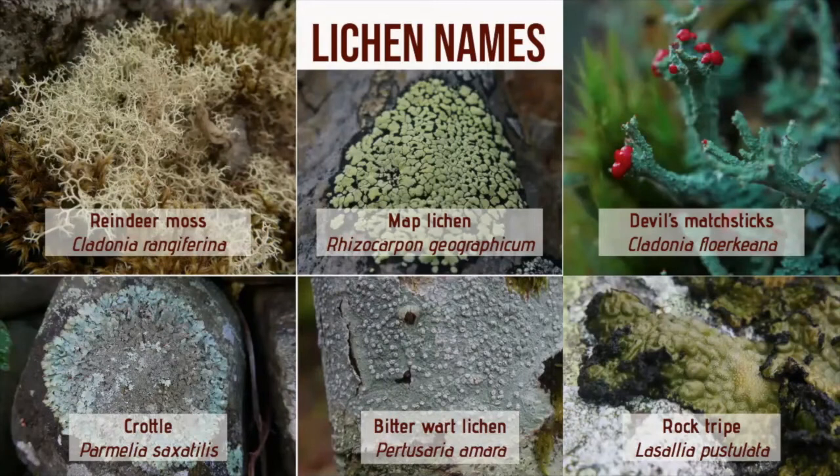Lichen names are quite long and difficult to mention, but there are some which have been given common names. Lichens are all named from the fungal component, as fungi form the dominant part of the lichen structure, they're the most diverse, and they have the reproductive or vegetative structures, so they're more easily identified through those. We've got a few examples there of some of the common names, but also the scientific names.